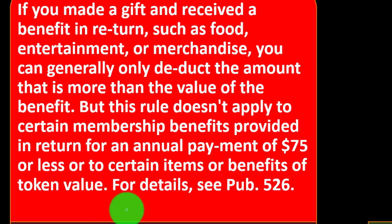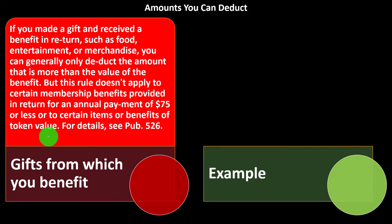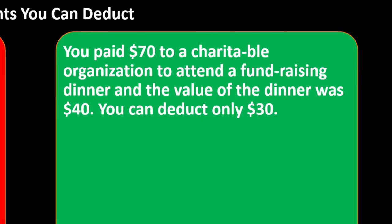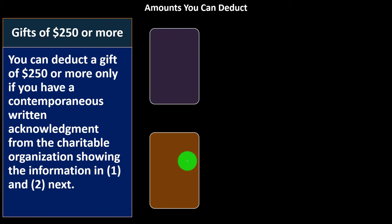But this rule doesn't apply to certain members' benefits provided in return for an annual payment of $75 or less, or to certain items or benefits of token value. So if it's just a token gift, like they give you a pen or something like that, you would get the full deduction in those cases generally. For details, you can take a look at Publication 526 found on the IRS website. Example: you paid $70 to a charitable organization to attend a fundraising dinner and the value of the dinner was $40. You can deduct the $30 — the amount over the value of the dinner.